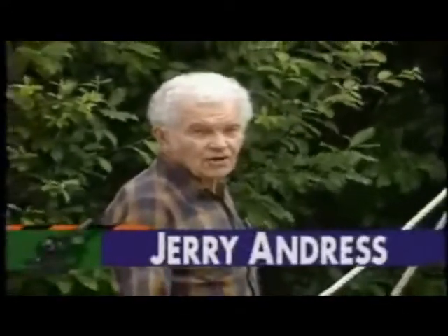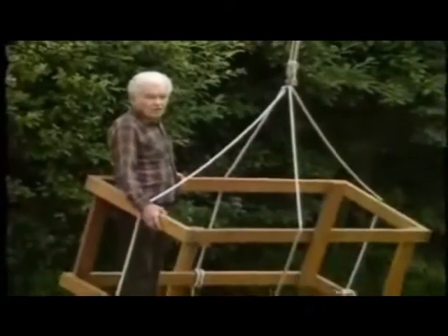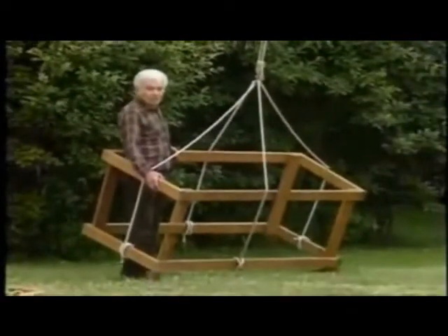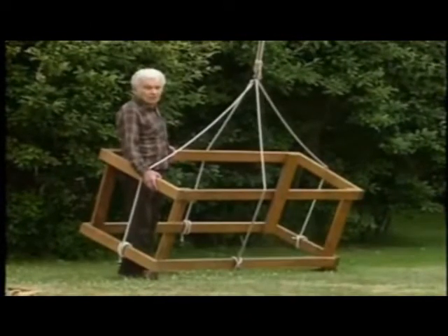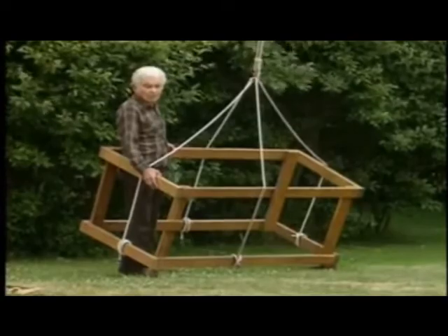I'm Jerry Andrus. I'm very interested in how our human brains work, and I'm standing inside what I call Box Impossible. And if you'll look, maybe you'll see that there seems to be something wrong with it.